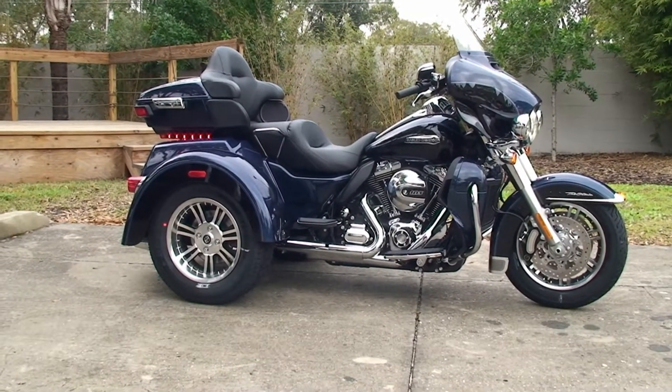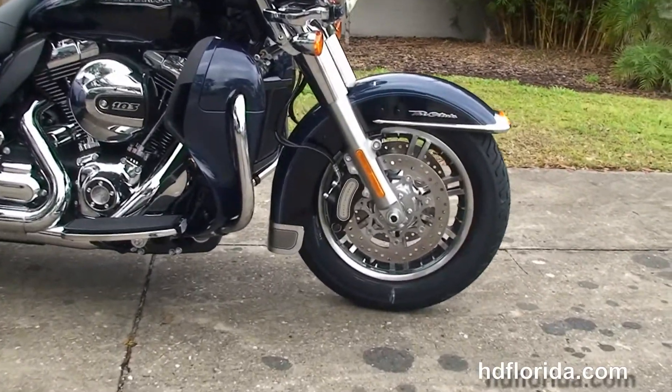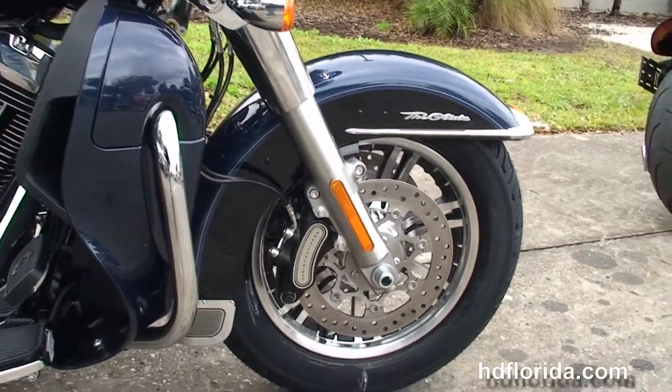The Tri-Glide starts out front with the all-new 49mm front forks that are lengthened and raked out for better stability. We've also got the new low-profile front fender and 6-piston Brembo calipers.